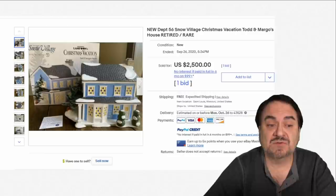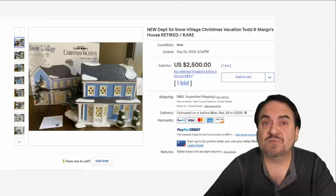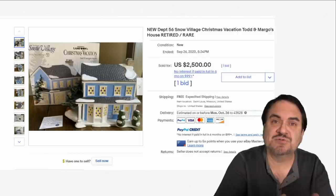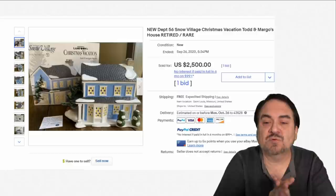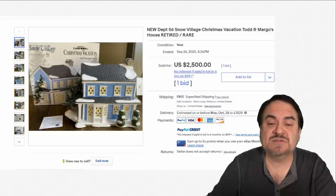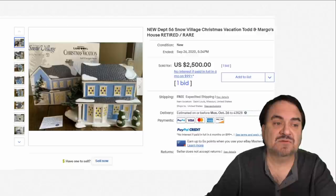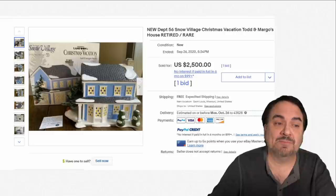Department 56 has been around for decades. One of the highest-priced Christmas season Department 56 items are from the Christmas Vacation series with Chevy Chase — there are buildings, objects, and all sorts of things. The motorhome can go for $1,000 pretty much most of the time. This is a retired one — Todd and Margo's house. Elaine from Seinfeld plays Margo in the movie. Excellent item, $2,500. These are pretty much legitimate prices, and they still show up, in or out of the box.